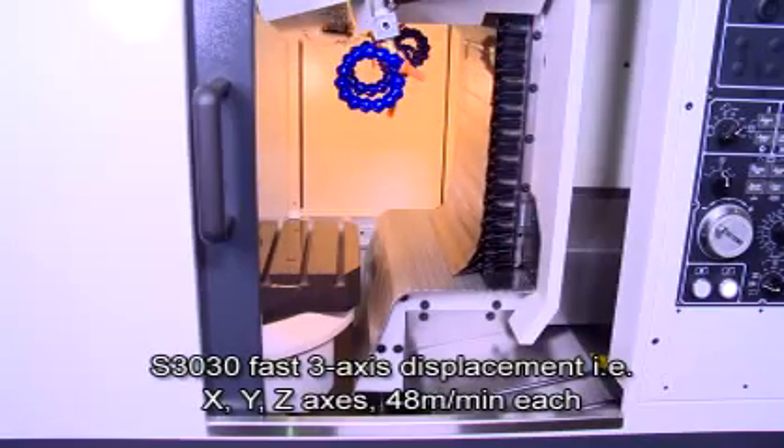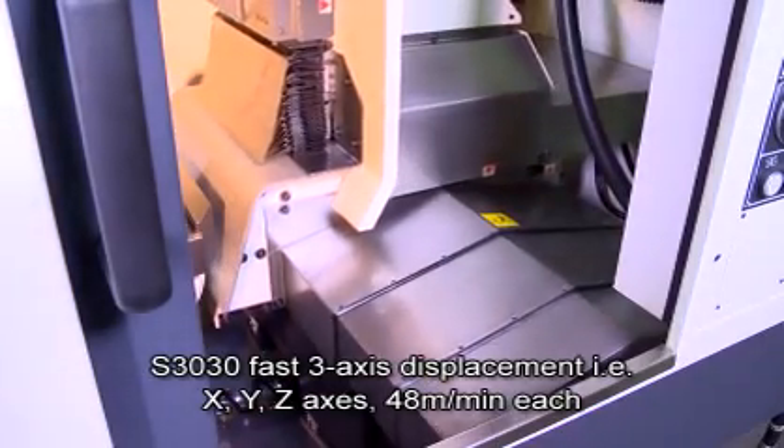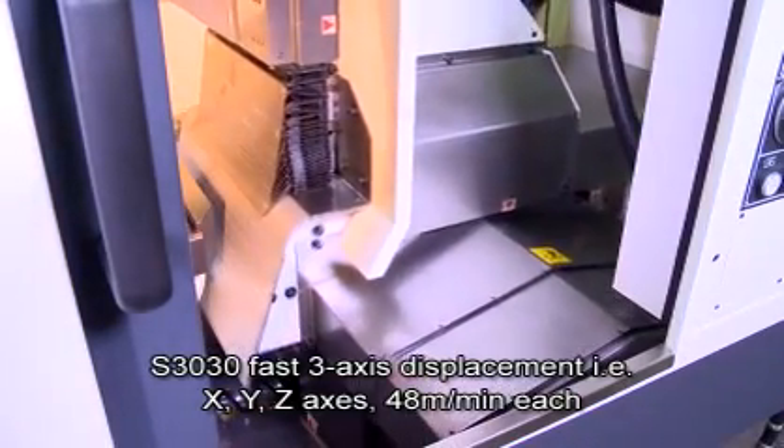S-30-30 fast three-axis rapid traverse: X, Y, and Z axis at 48 meters per minute each.